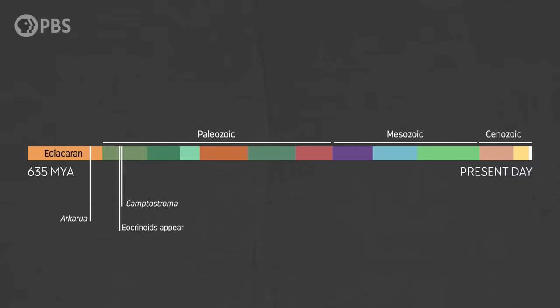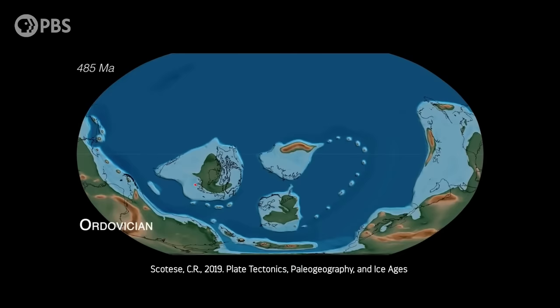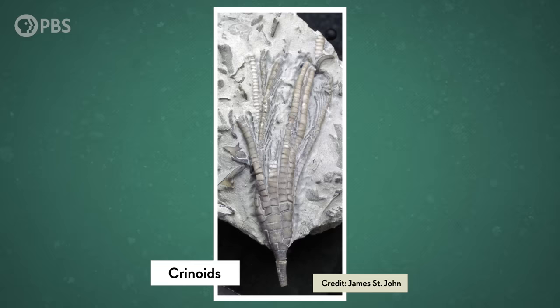Heading into the Ordovician period around 485 million years ago, eocrinoids diversified into thousands of forms. Sea levels were high, and the area north of the equator was almost all ocean. There was an explosion of marine biodiversity of all kinds, including the similar-looking and closely-related group the crinoids, also called sea lilies, which showed up and diversified into many species with different suspension-feeding body types.